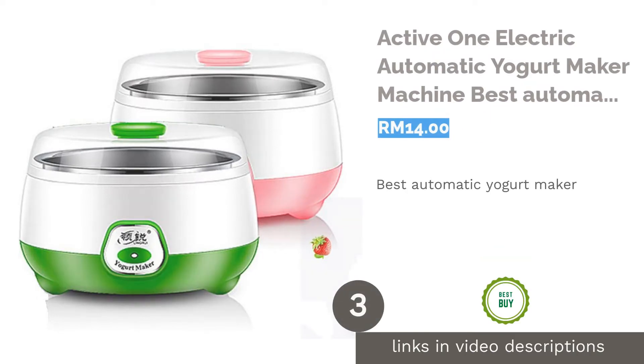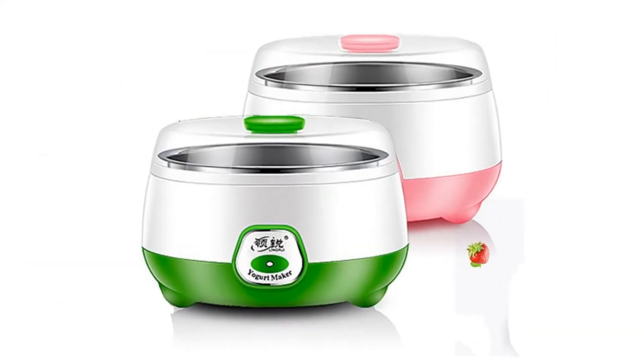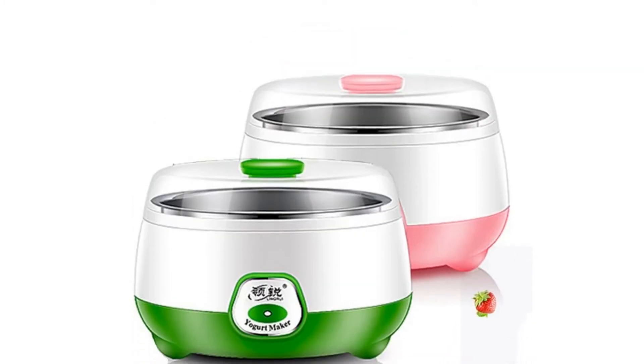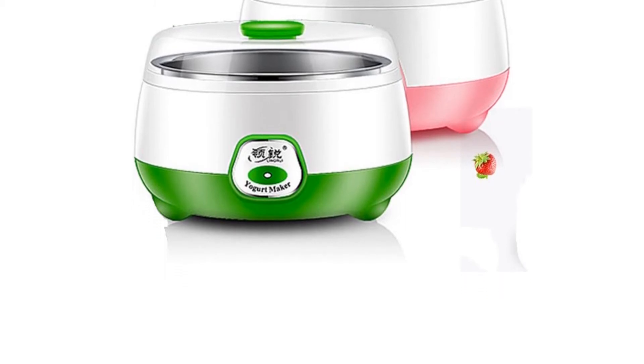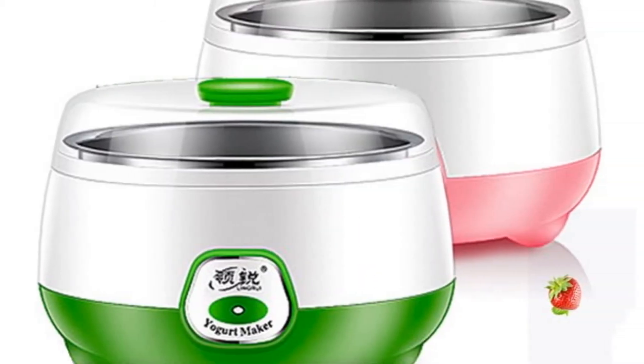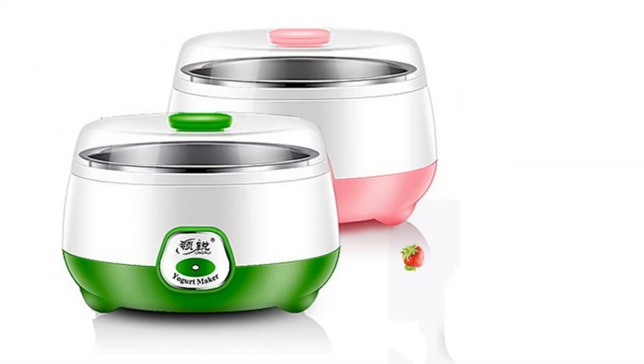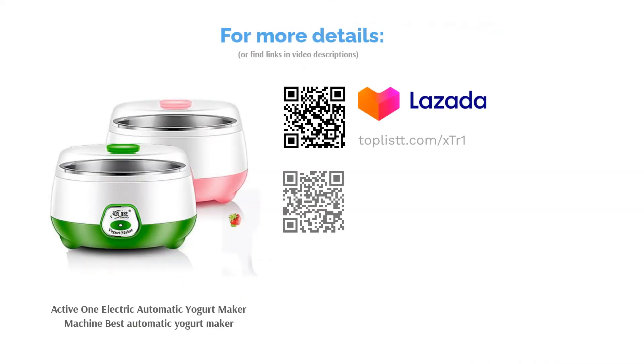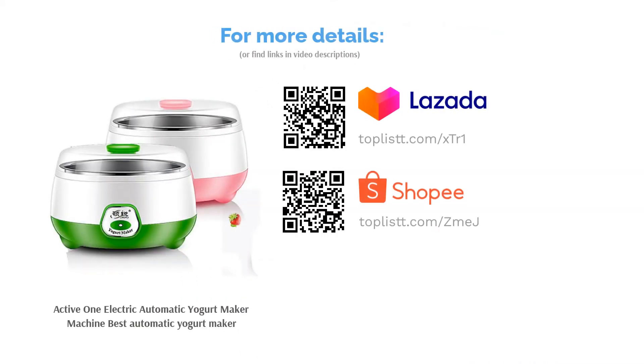The next product is the Active One Electric Automatic Yogurt Maker Machine, the best automatic yogurt maker. For those who are looking for an affordable yet efficient yogurt maker, the Active One Electric Automatic Yogurt Maker might be the right one for you. Powered with a triple thermostatic system, this yogurt maker ensures a 360-degree constant fermentation temperature. Plus, it has a large capacity of 1 litre and comes with a stainless steel liner for easy cleaning and maintenance.